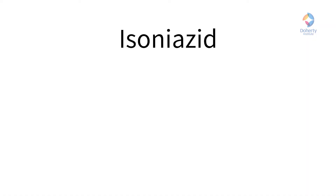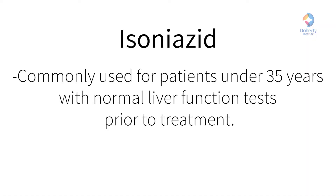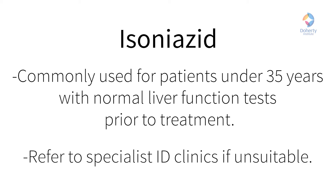As covered in previous training, isoniazid can be a safe and effective treatment for latent TB in appropriately selected patients, particularly those who are younger than 35 and have normal liver function tests before starting treatment. Those who are older, or have existing liver function abnormalities, or who start isoniazid and experience side effects, can be recommended for referral to specialist ID clinics under the previous model. What we didn't cover in any detail was that when they arrived for review, many of these people would be offered treatment with a four-month course of daily rifampicin.